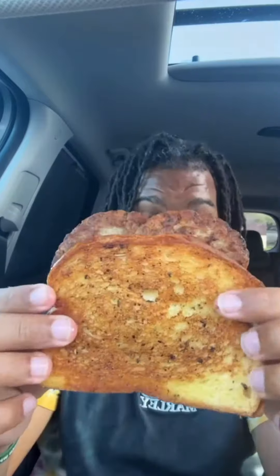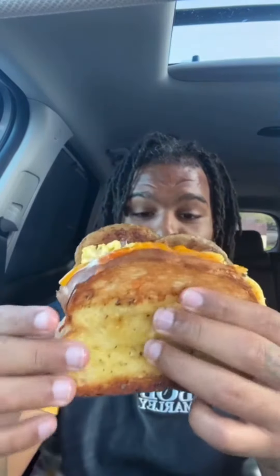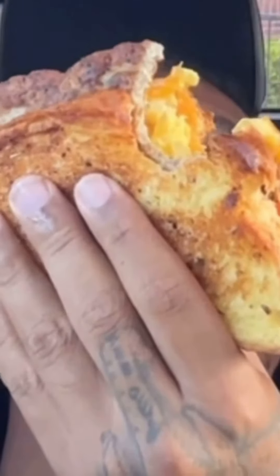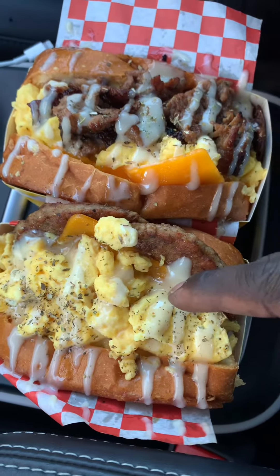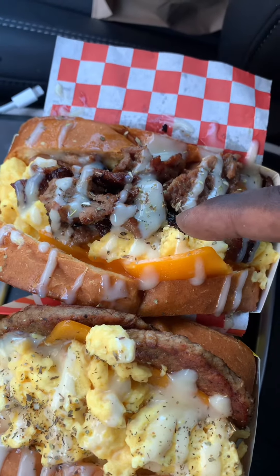I'm going to start with the sausage breakfast sandwich. Both sides of this bread are toasted to perfection in my eyes. I came all the way from North Carolina to try this sandwich. I spent $30. The service was amazing and the kitchen was clean. I ordered two of the sandwiches — sausage egg drop and the Bulgogi egg drop.